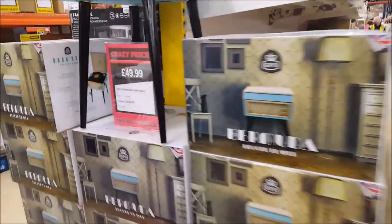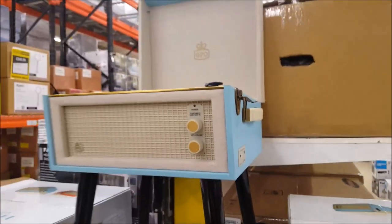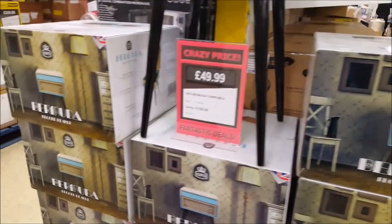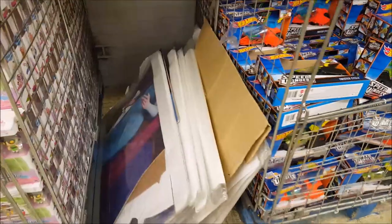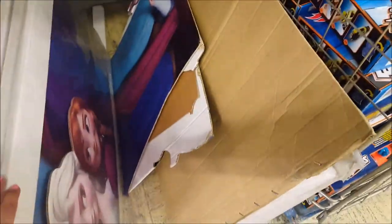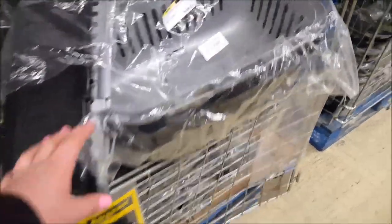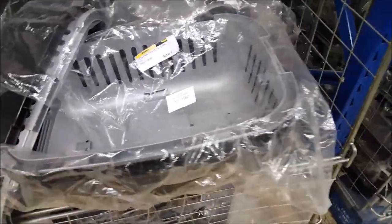Here we've got a vintage record player turntable — 49.99, was 169.99. That looks quite cool and there's the box for that one. There are also some cardboard cutouts of Frozen characters — there's Olaf as well. These are 5.99, down from 16.99, and a slightly different size one is 4.99 — great for cats or small animals like rabbits.